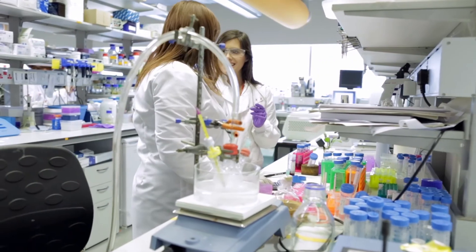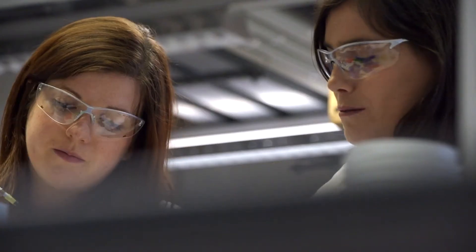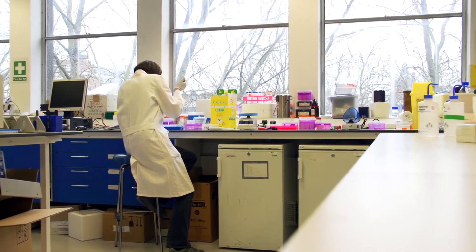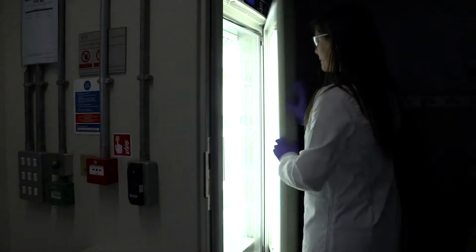Surprisingly, there is not that much that farmers can do in order to detect crop diseases early enough. So FungiAlert is an early detection device that Angela and I developed. We realised that the real way to target crop loss was to detect the disease early enough — and that's what FungiAlert does.